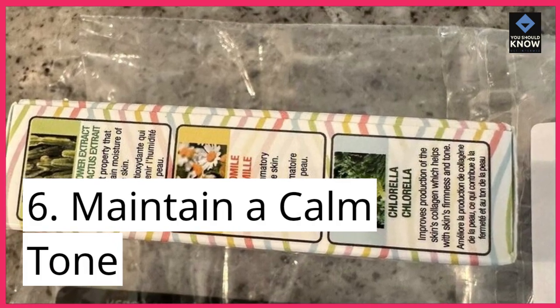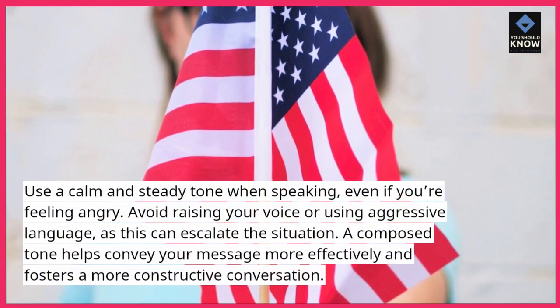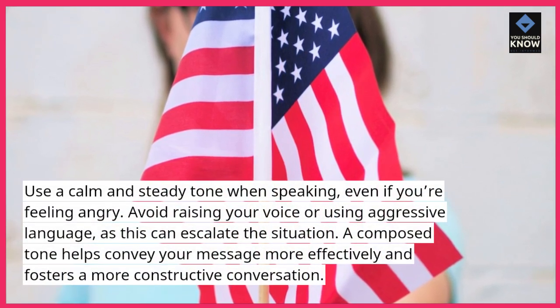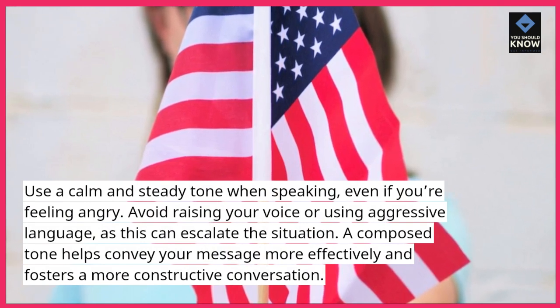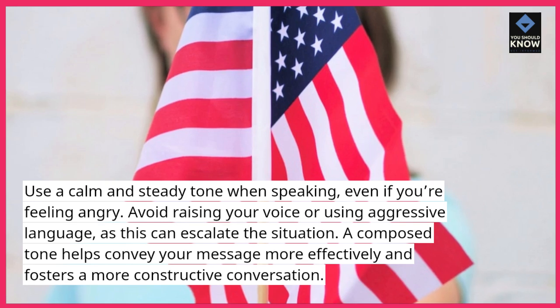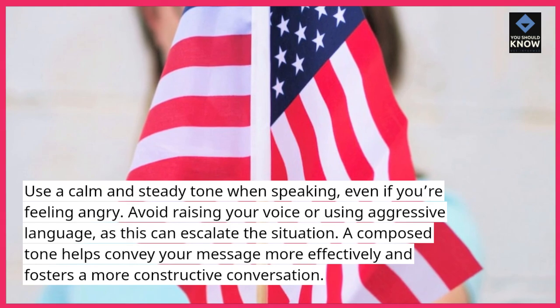6. Maintain a calm tone. Use a calm and steady tone when speaking, even if you're feeling angry. Avoid raising your voice or using aggressive language, as this can escalate the situation. A composed tone helps convey your message more effectively and fosters a more constructive conversation.